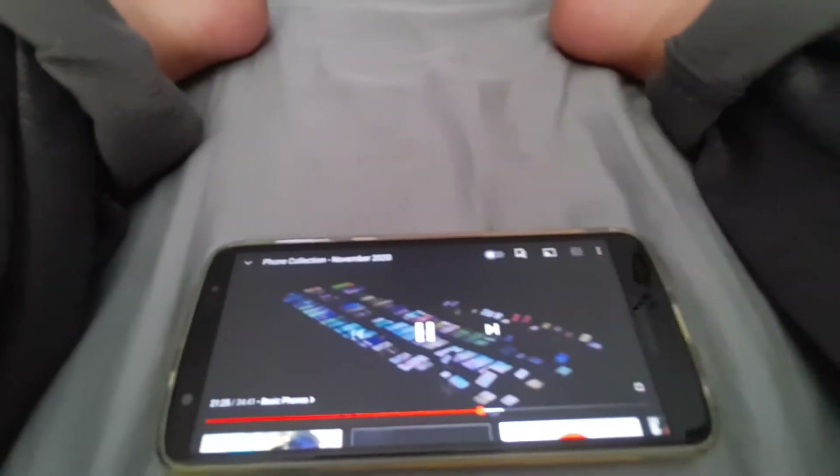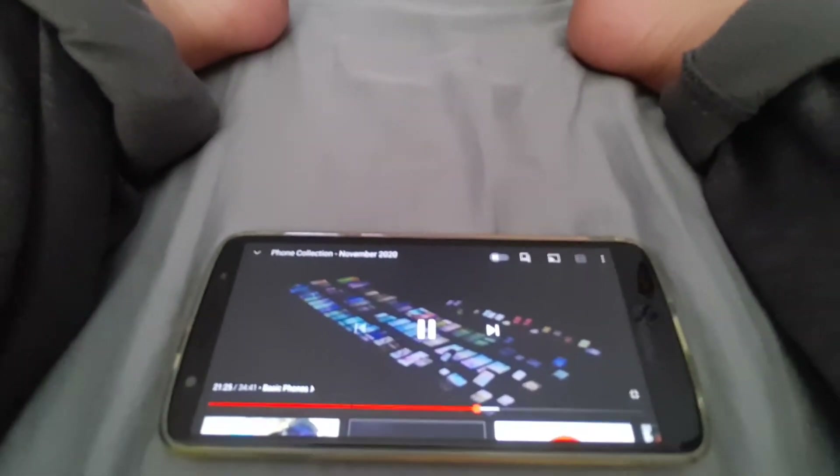Hello everyone and welcome back to the video. Today we're gonna be looking at the phone collection of November 2020 part 4. So let's get back to it.